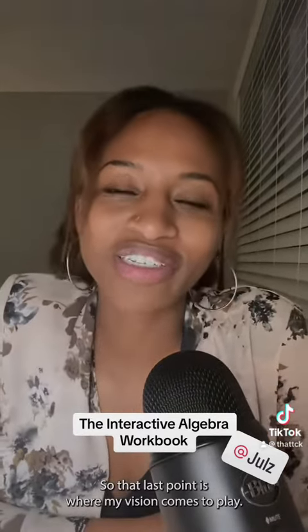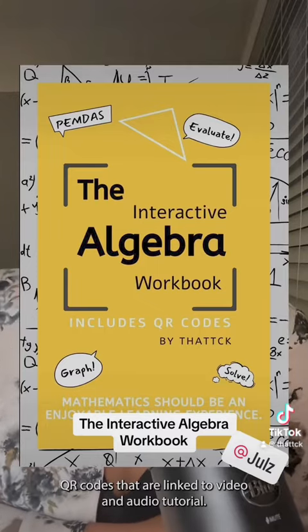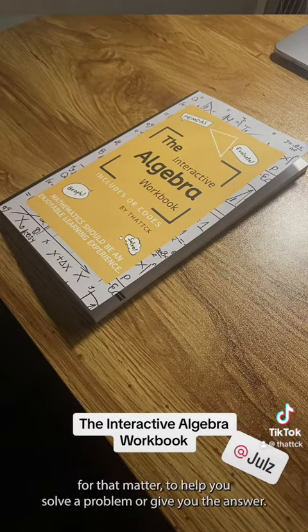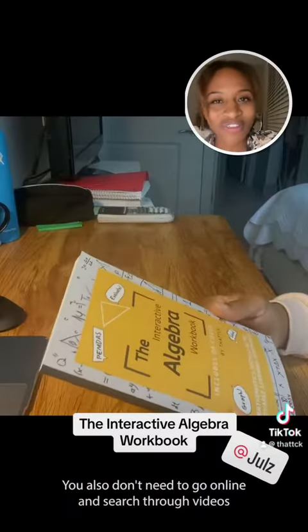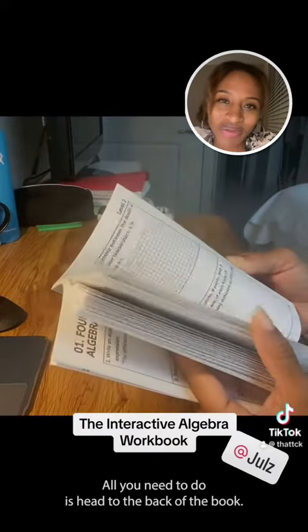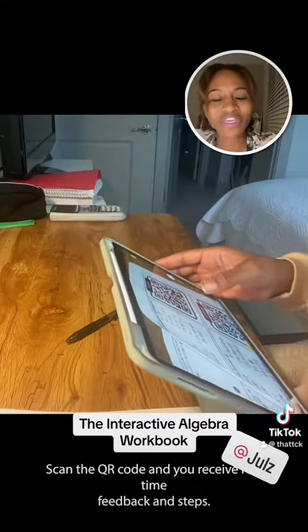So that last point is where my vision comes into play. I've designed an interactive workbook that includes QR codes linked to video and audio tutorials. You don't need to pull out your phone and look for any application to help you solve a problem or give you the answer. You also don't need to go online and search through videos for the right tutorial to help you factor. All you need to do is head to the back of the book, scan the QR code, and you receive real-time feedback and steps.